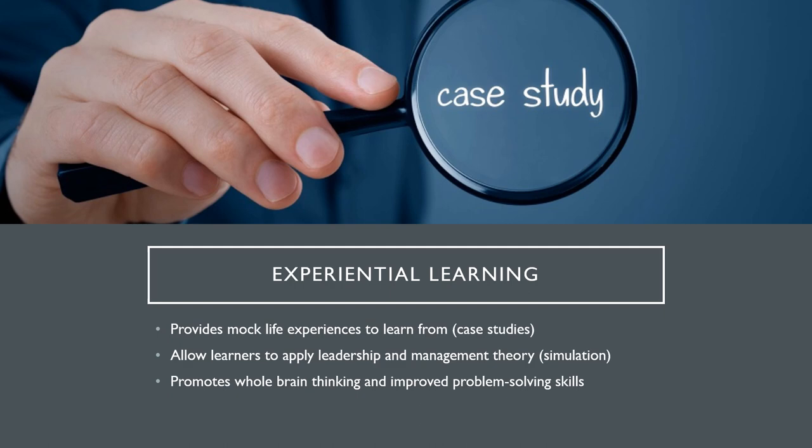Case studies provide mock life experiences to learn from — these could be fictional or include real-life events. Simulation allows learners to apply leadership and management theory, which can help provide decision making thoughts based on priorities, timeliness of action, and patient outcomes. Problem-based learning promotes whole brain thinking and improved problem solving skills, meaning learners meet, discuss, and analyze real-life problems. These are all part of our experiential learning.